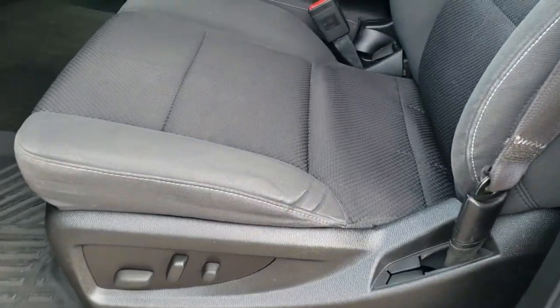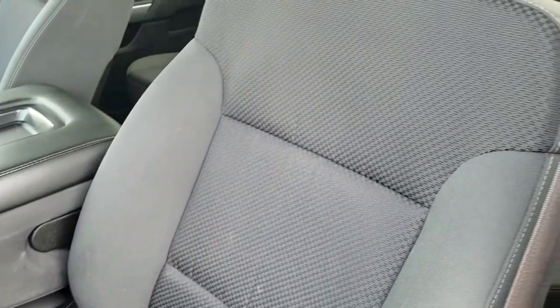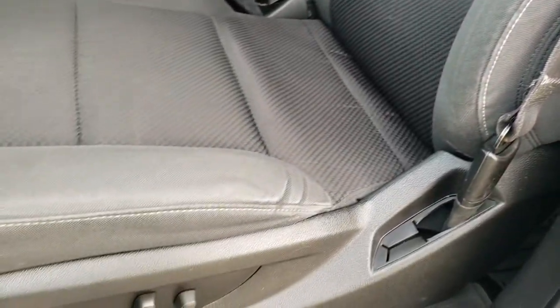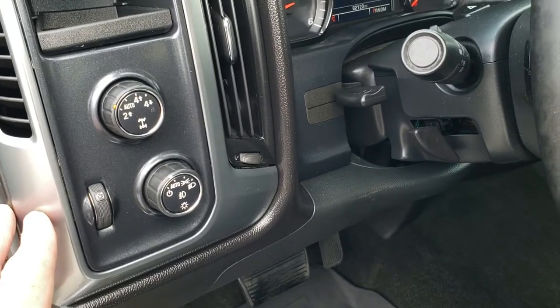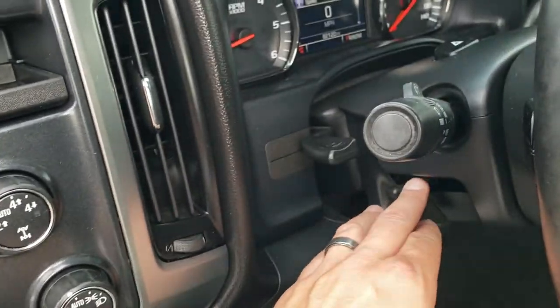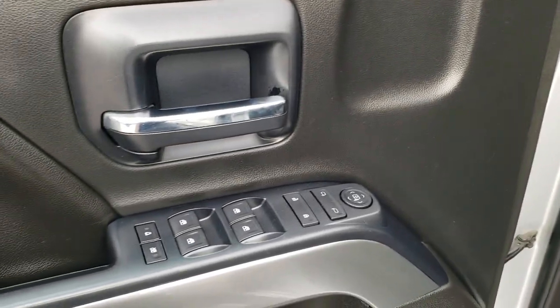Inside you get the LT1 package which gives you the dark charcoal cloth interior. No rips or tears on the seat. Power driver seat, 40-20-40 split bench seating. Factory all weather floor mats. Auto headlamps. Turn dial four wheel drive. Tilt and telescopic steering wheel. Power windows, power locks, power mirrors.